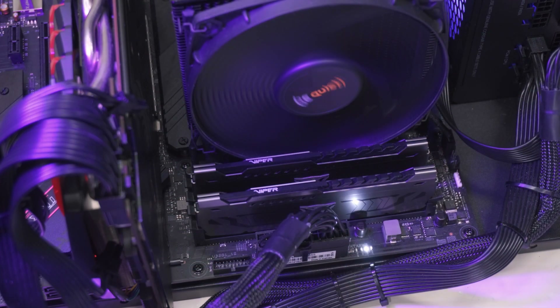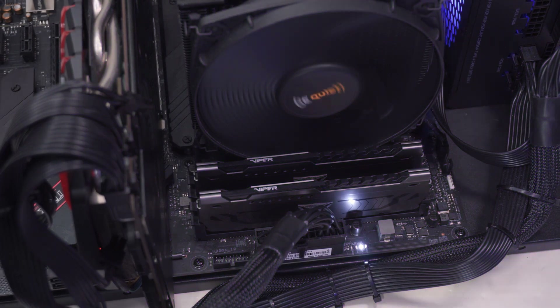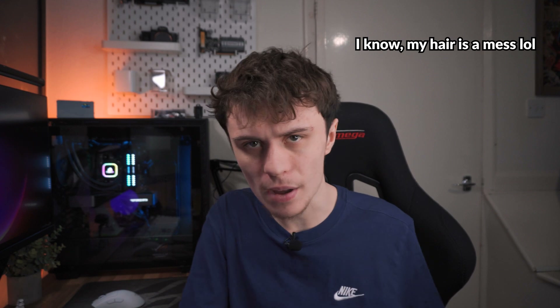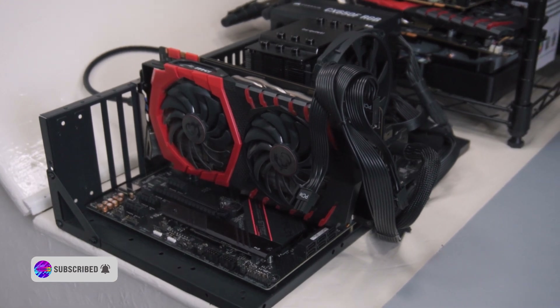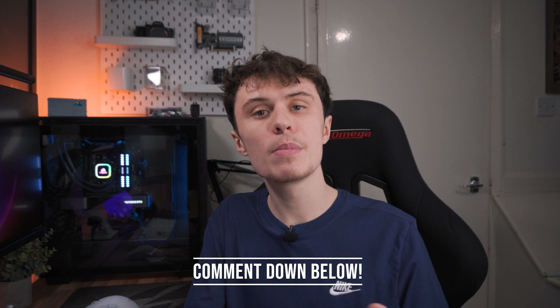Single channel and dual channel — if you're into PC building, these are probably phrases you've heard of, but what do they mean and how do they impact gaming performance? Today we're going to find out because I've tested it on my test bench system. Before I get into it, what memory configuration are you running on your gaming PC — single channel, dual channel, or even quad channel? Let me know in the comments below.